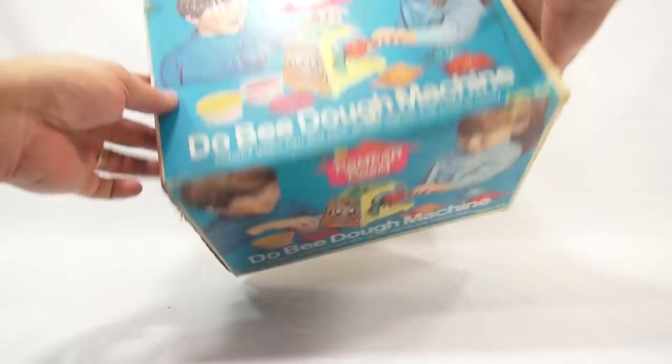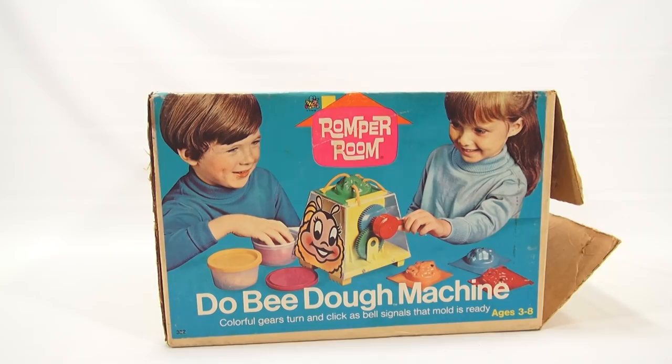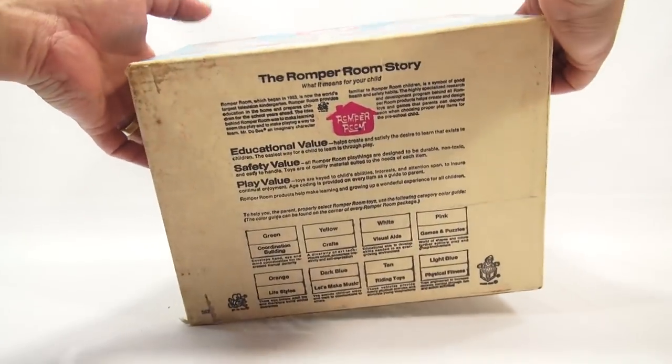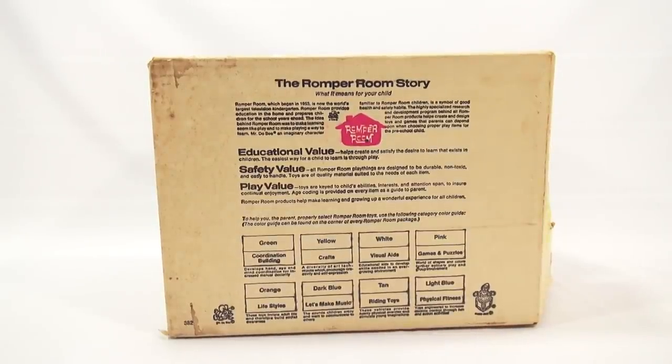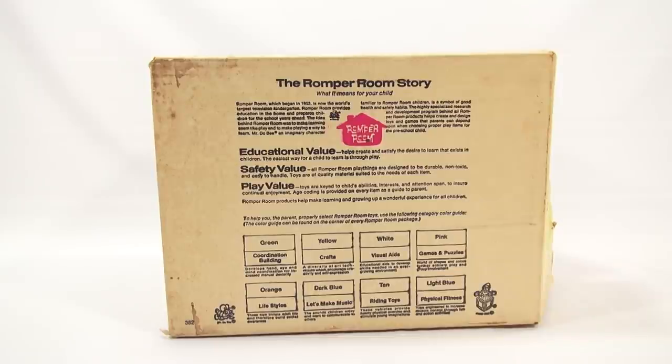We've done a bunch of other older Romper Room toys. Let me just flip the box around. The Romper Room story — what it means for your child. Romper Room, which began in 1953, is now the world's largest television kindergarten. It provides education in the home and prepares children for the school years ahead. The idea was to make learning seem like play and make playing a way to learn. Mr. Doobie, an imaginary character familiar to Romper Room children, is a symbol of good health and safety habits. The highly specialized research and development program behind all Romper Room products helps create and design toys and games that parents can depend upon when choosing proper play items for the preschool child.